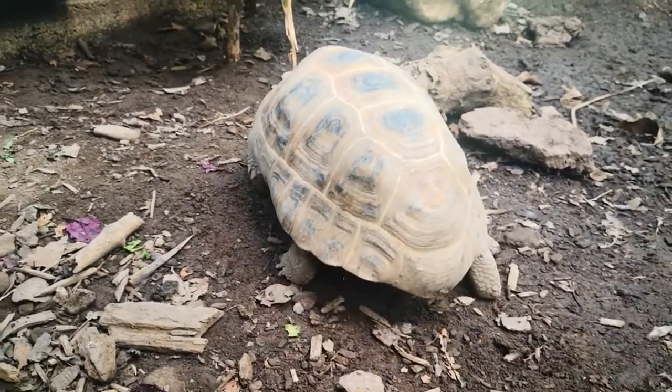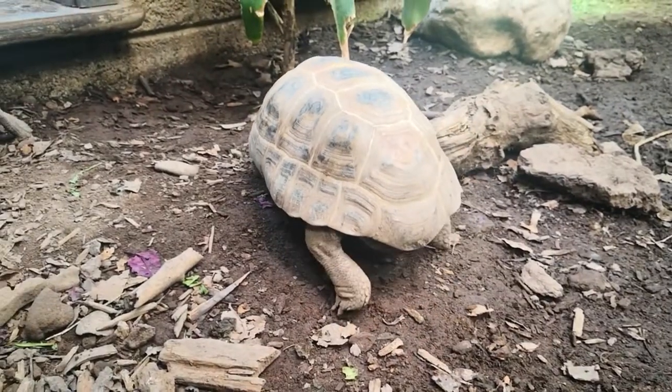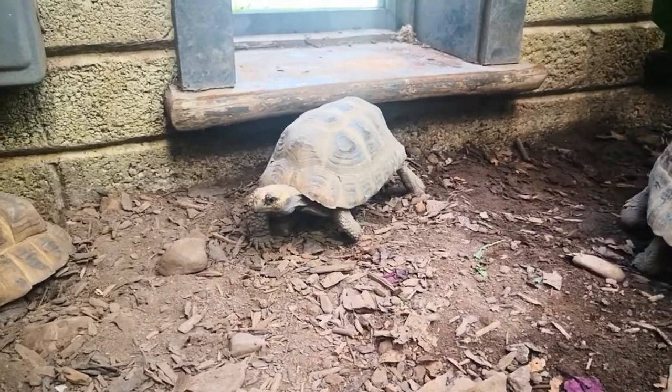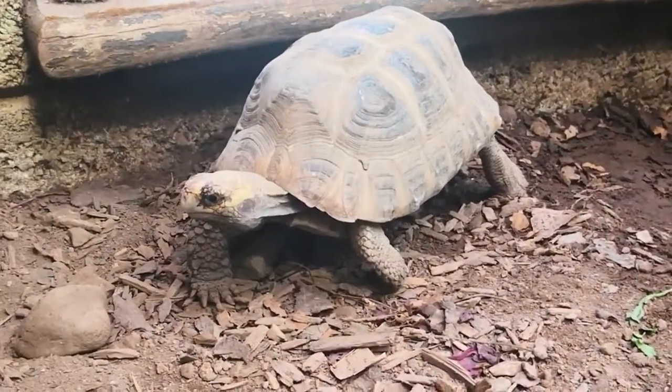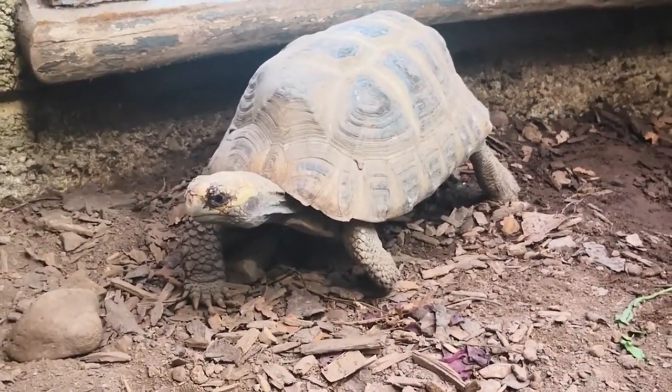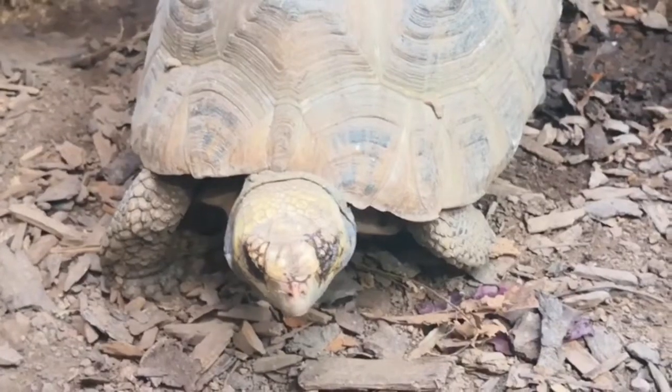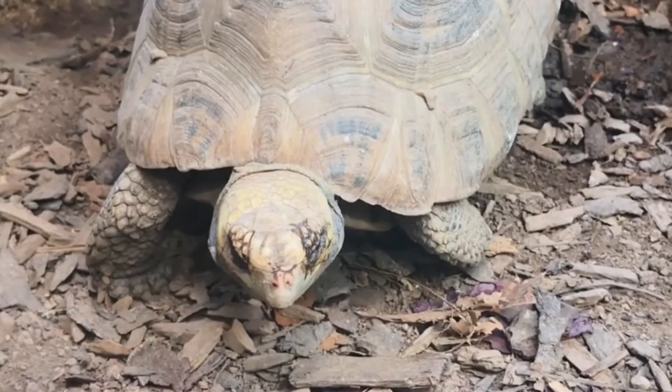Tortoises are very, very slow. Some species are not as slow, but they are slow because the shell is very heavy. Also, they don't need to run to get food, and they don't need to run away from predators because they can hide inside the shell — and for predators, it's very difficult to get them.